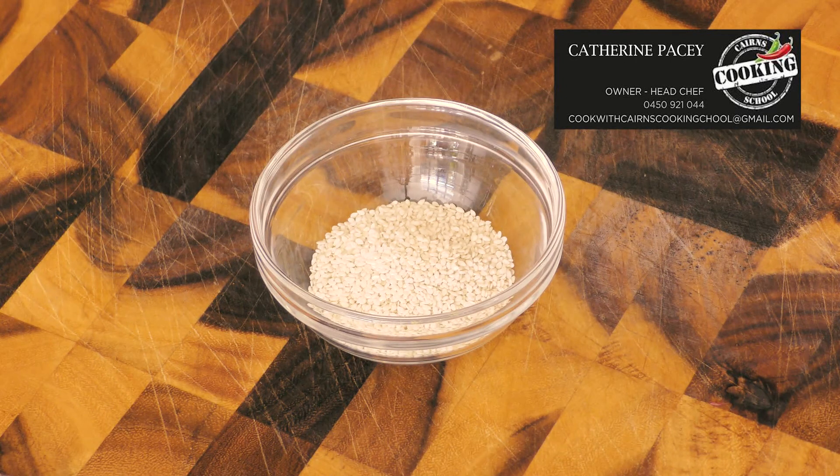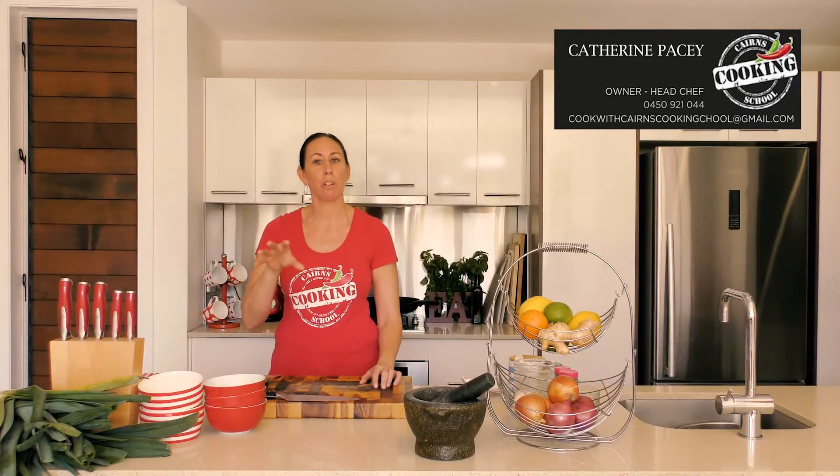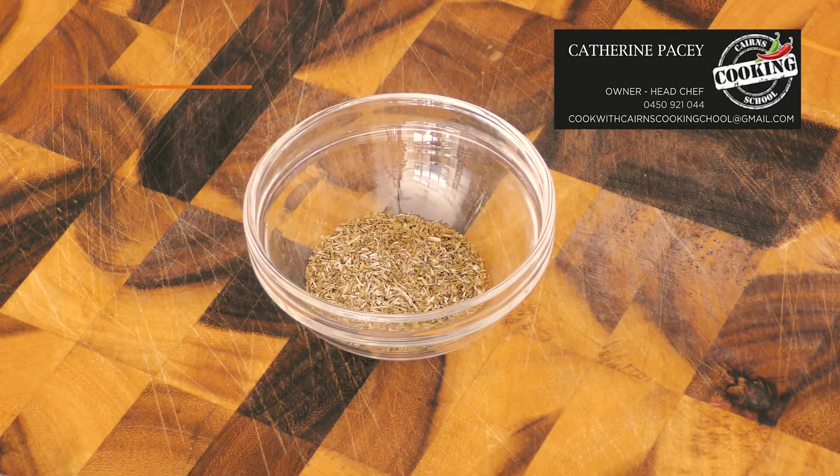Sesame seeds. These versatile seeds have a sweet, nutty taste that complements both savory and sweet dishes. The seeds are especially flavorful and aromatic when toasted, but store them in the freezer because of their high oil content — the seeds can quickly become rancid, especially up here in the tropics.